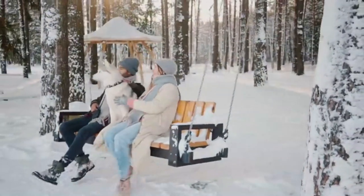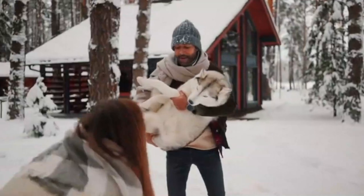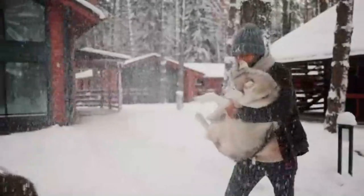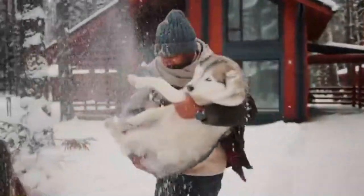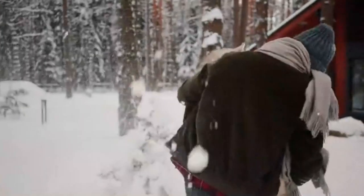Spitz dogs are characterized by thick white fur, pointed ears, long muzzles, and curled tails. However, because there isn't a set breed standard, the Alaskan Husky can come in many different physical permutations and characteristics. They're bred for speed and endurance, not for looks.